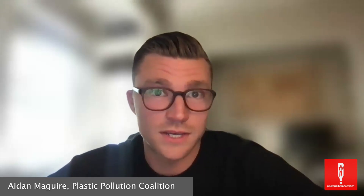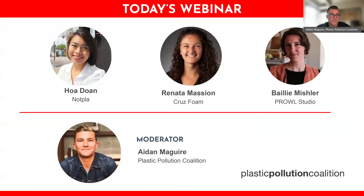Today we're going to hear from Hoa Doan, Head of Impact and Sustainability from NotPla; Renata Massion, Senior Sustainability Manager at CruizFoam; and Bailey Mishler, Co-Founder and Design Director at Prowl Studio.